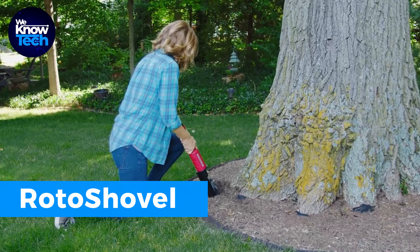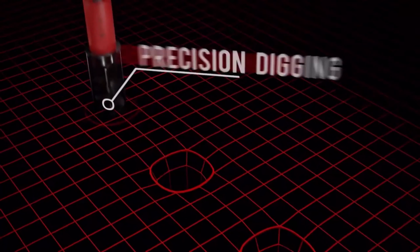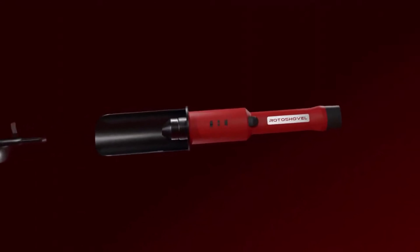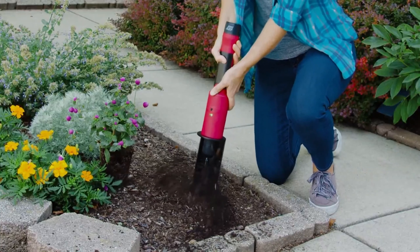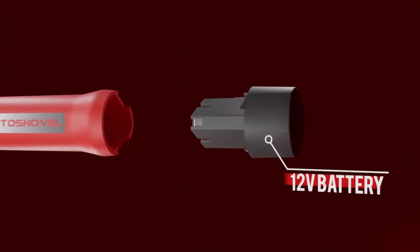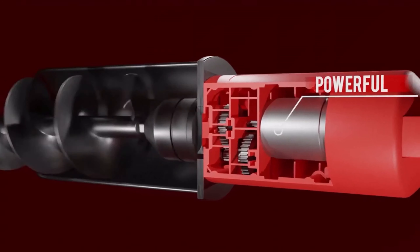Introducing a product that enhances the comfort of your gardening tasks. This electric shovel can dig holes up to seven inches deep and three inches wide, allowing you to complete tasks like planting flowers and digging holes more efficiently. Whether you're planting flowers or installing a mailbox, this tool will make your gardening experiences more enjoyable.